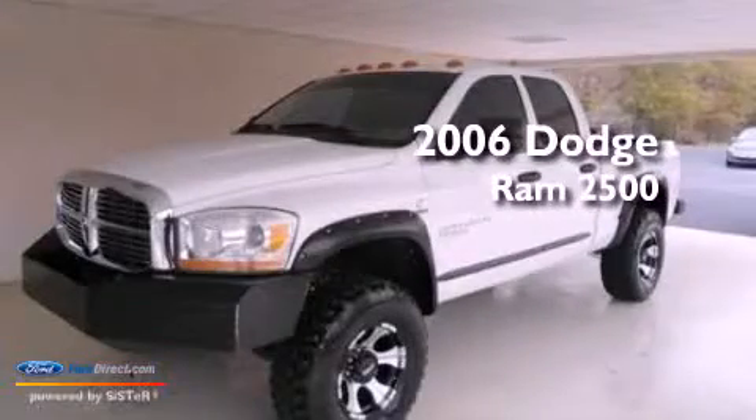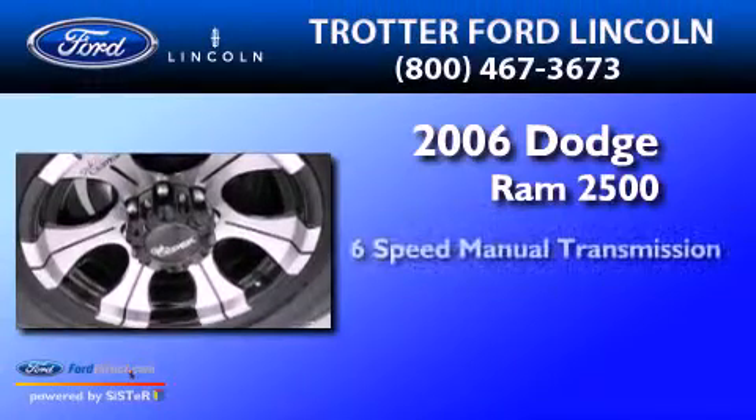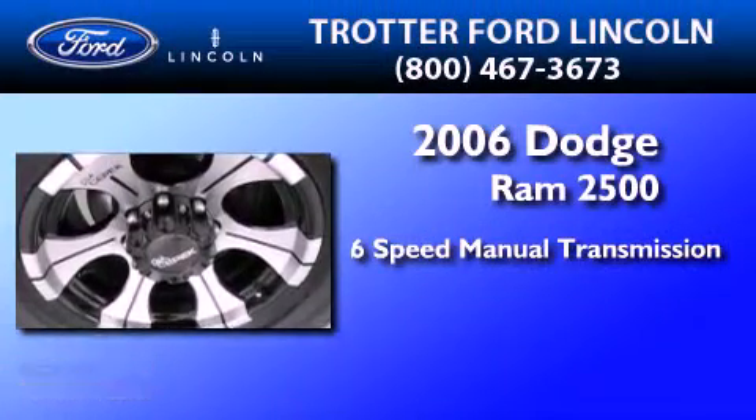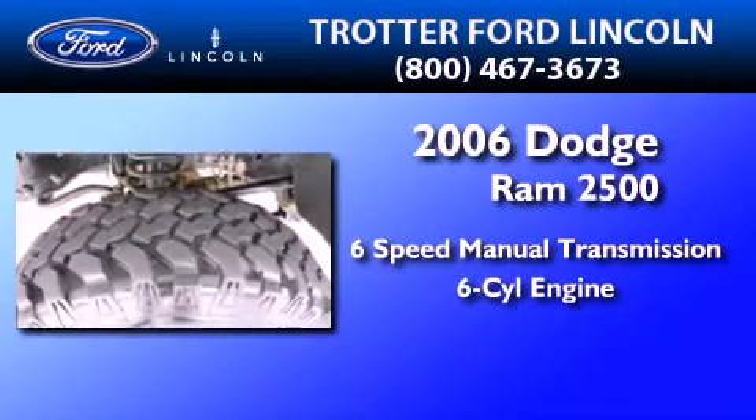This is a 2006 Dodge Ram 2500. This truck has a 6-speed manual transmission and a 5.9-liter inline 6-cylinder engine.